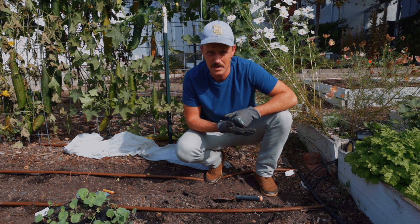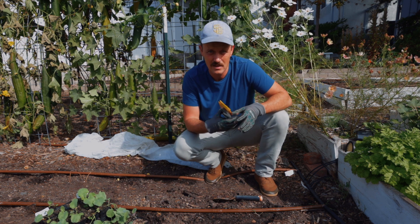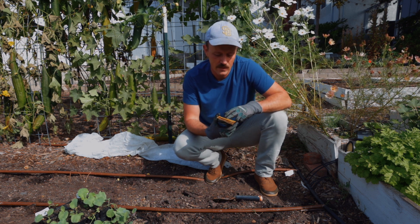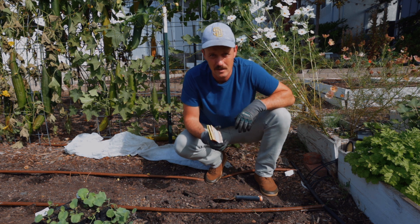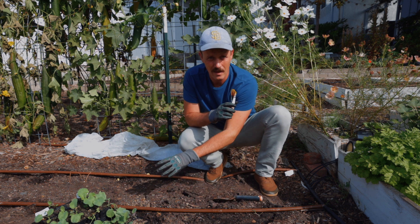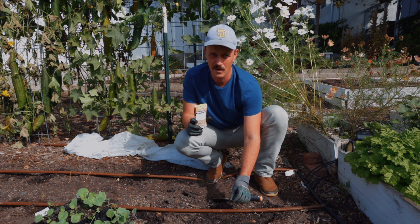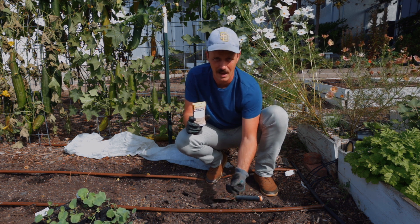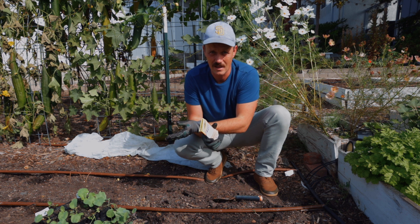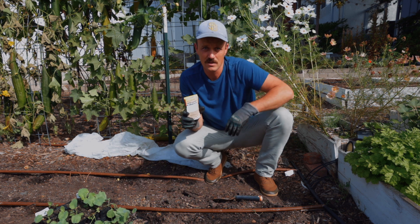Here we are in the garden and I'm going to show you how to plant. Whether it's broccoli, cabbage, or cauliflower, they are all pretty much the same. If you have any questions about spacing, always look at the back of your seed pack, but I know because I plant them every year — you're going to want to get them about two feet apart. There's a thin-to spacing and then a final spacing. Since we've started them in cells, we know exactly how many plants we've got and we're going to put them directly at two feet.